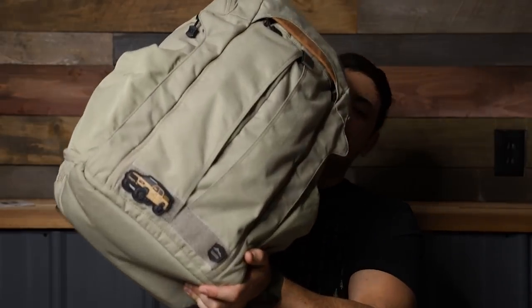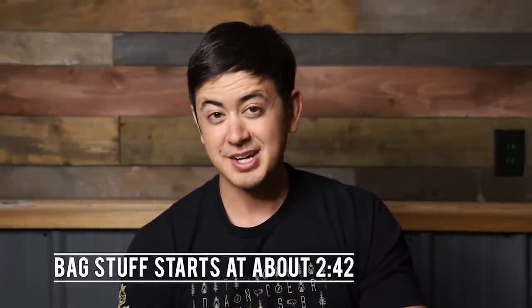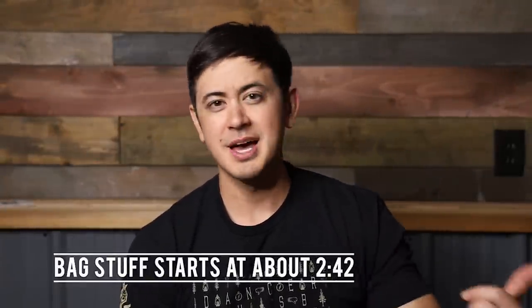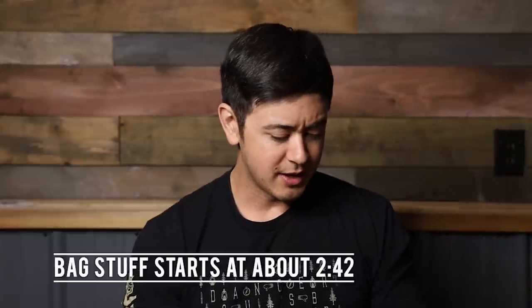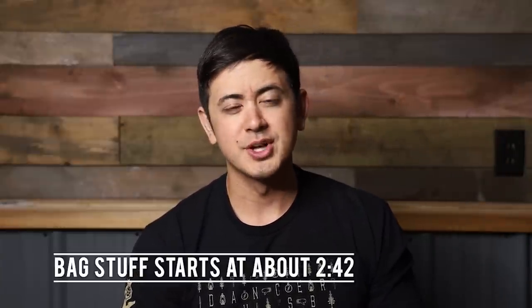Hey guys, how's it going? Hope you've been well. We're doing a video on this, my EDC backpack. I love this color. We're sitting down today because I jacked up my ankle. If you haven't seen my last video, you might want to check it out if you're curious about what I did to my ankle. So I'm milking it for all it's worth, so I'm gonna go ahead and put an address down below that you can send care packages and flowers.